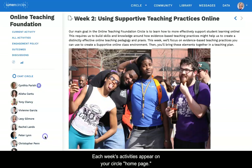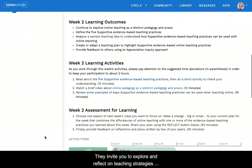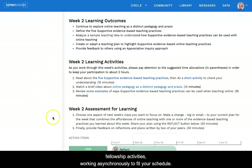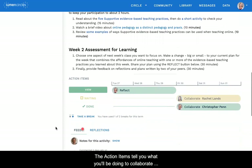Each week's activities appear on your circle homepage. They invite you to explore and reflect on teaching strategies associated with your circle theme. Typically, it takes around two hours per week to complete fellowship activities, working asynchronously to fit your schedule.